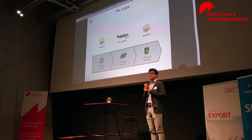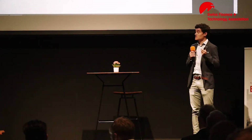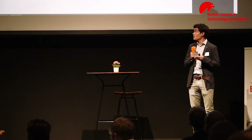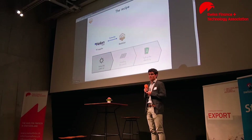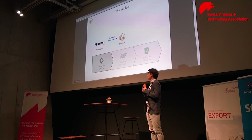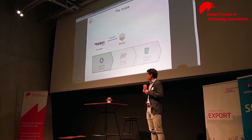Concretely, what we do is we free the owner of two of the key tasks in the process, mainly setting up the system and selling the solar electricity. To set up the system, we create partnerships with PV suppliers. So far, we've been collaborating with Elion Solar, who is the leader in the Swiss market. And the idea is that such partnerships will guarantee us certain quality and the best prices.